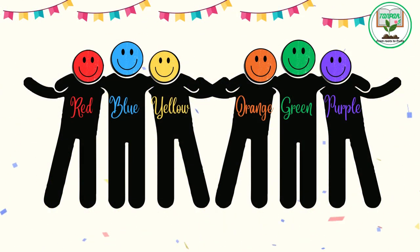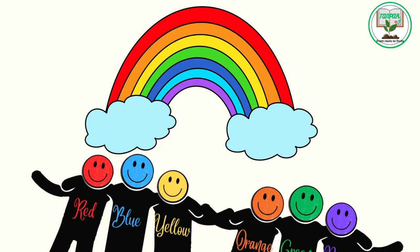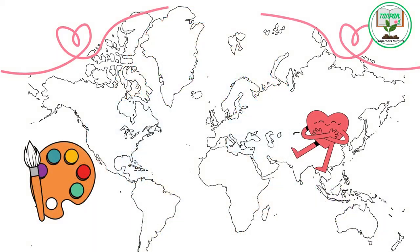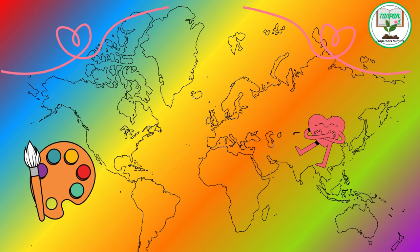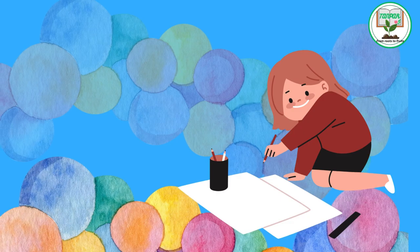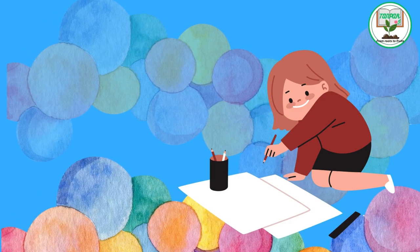One day, all the colors gathered for a grand celebration of their friendship. They danced and sang, creating a rainbow of joy and laughter that lit up the entire land. From that day on, they knew that together, they could paint the world with love and harmony. And so, the story of colors taught us that each color is special in its own way. But when they come together, they create a beautiful masterpiece that brightens everyone's day.